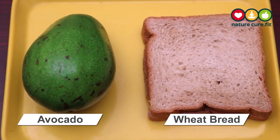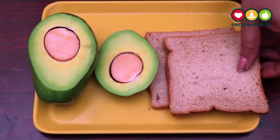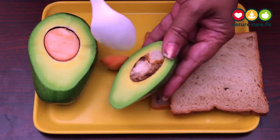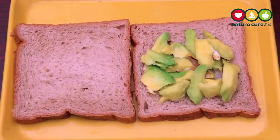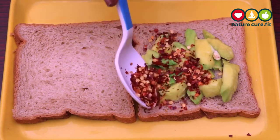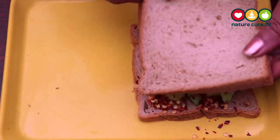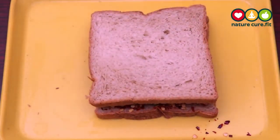Two slices of whole wheat bread plus one-fourth avocado. Not only is avocado toast trendy, but it is healthy too. Grab a slice of whole wheat bread and spread one-fourth of the avocado on top. Finish with your favorite salt-free toppings such as red pepper, chili flakes, or garlic powder. This combo will keep you full for hours with the high fiber, complex carbs, and healthy fats.